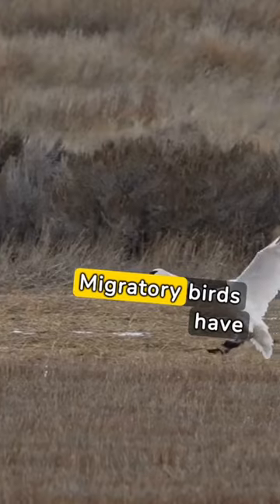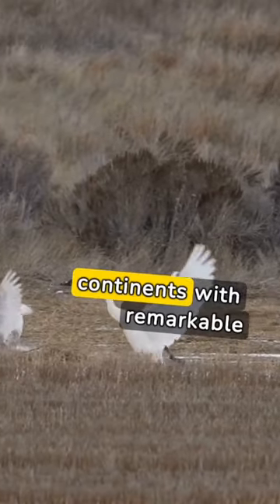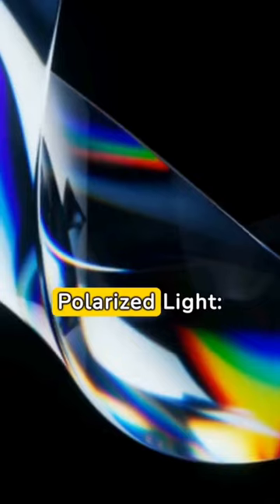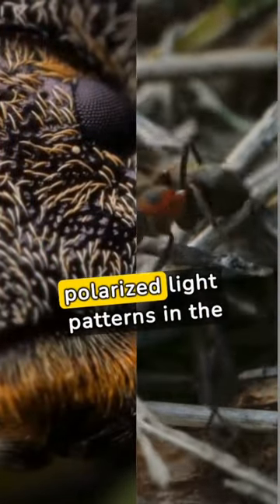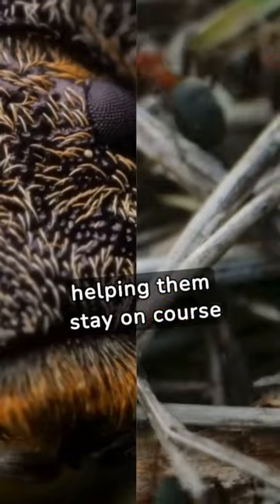Magnetic compass. Migratory birds have a built-in magnetic compass, guiding them across continents with remarkable precision. Polarized light. Some insects use polarized light patterns in the sky for navigation, helping them stay on course during long flights.